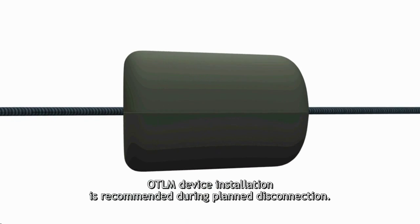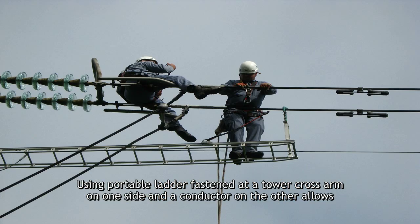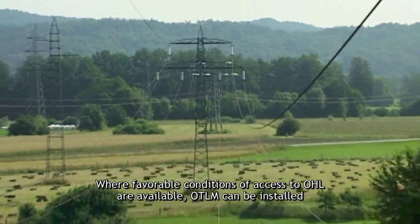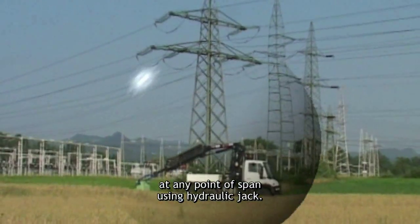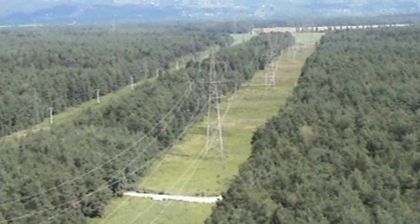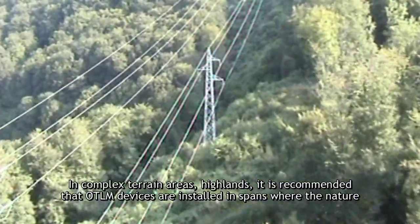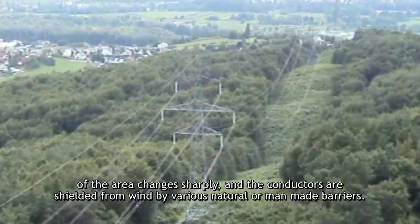OTLM device installation is recommended during planned disconnection. Using a portable ladder fastened at a tower cross arm and resting on the conductor allows installation of the device 1.5 to 2 meters off the tower. Where favorable conditions of access to the overhead line are available, OTLM can be installed at any point of span using a hydraulic jack. A technique for device installation on live power lines is under development. In complex terrain areas and highlands, it is recommended that OTLM devices are installed in spans where the nature of the area changes sharply and conductors are shielded from wind by various natural or man-made barriers.